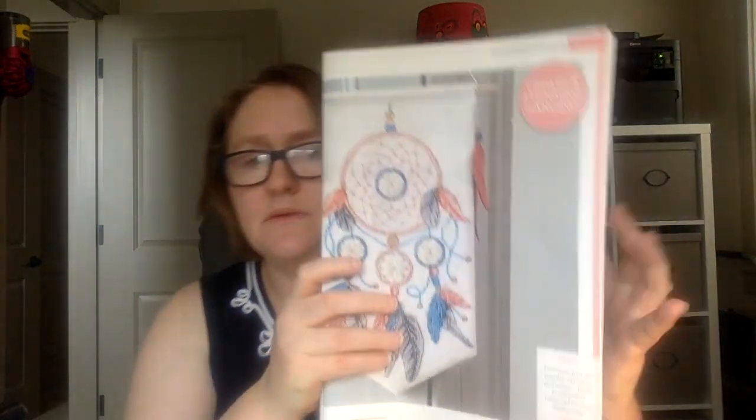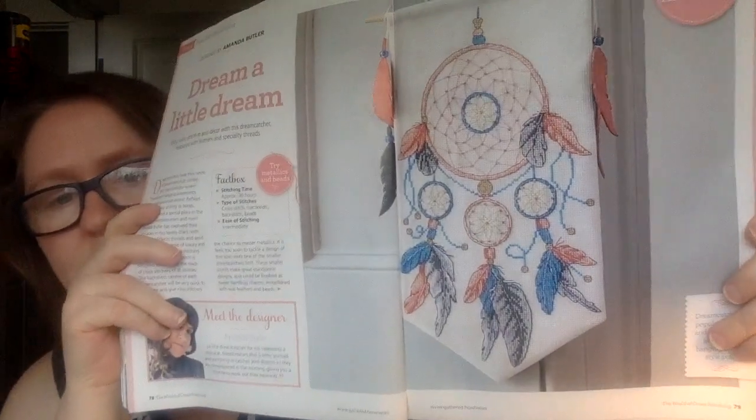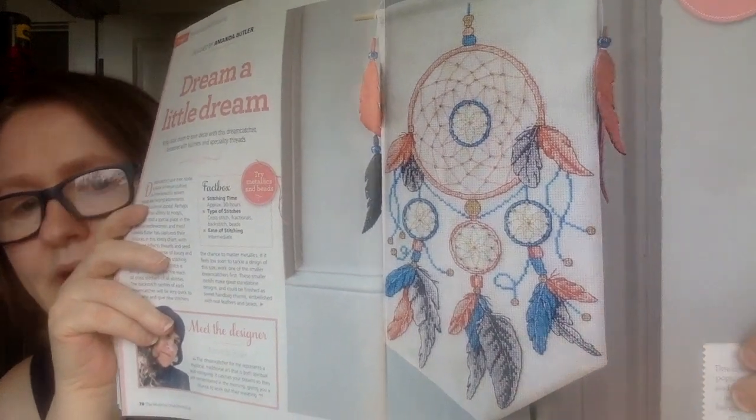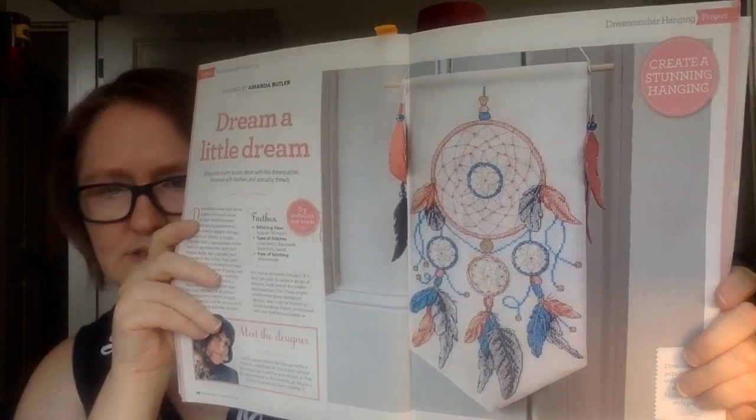This next one is designed by Amanda Butler. It's called Dream a Little Dream and it's a dreamcatcher banner. You can see the banner — very pretty. I love the soft colors, and they stitched it into a banner.